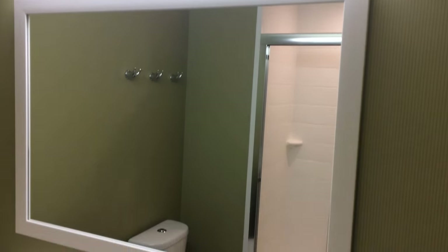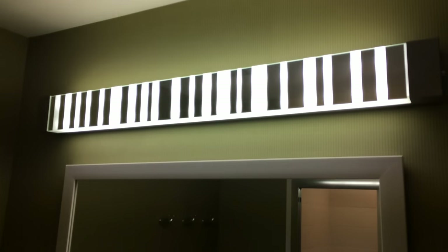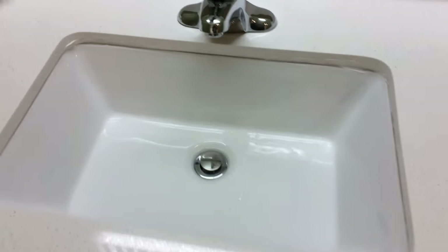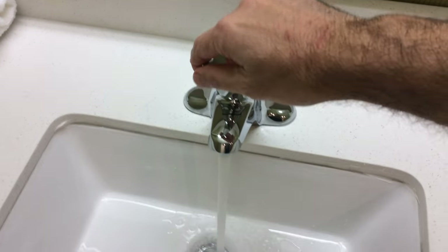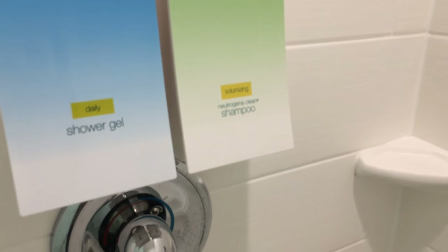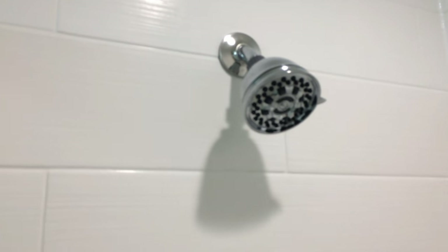We have a mirror — it's not a backlit mirror, nothing really fancy, but it's a mirror nonetheless — and a sink with hot and cold running water. Then we have a stand-up shower, no bathtub. Inside the shower we have invigorating shower gel and Neutrogena clean shampoo, and a nice looking shower head.